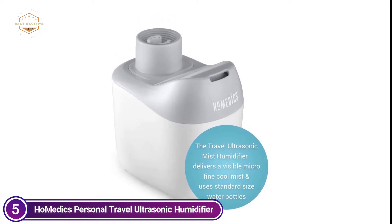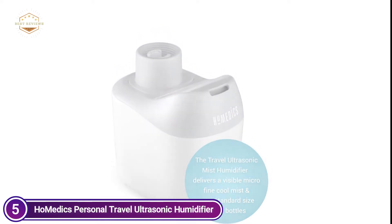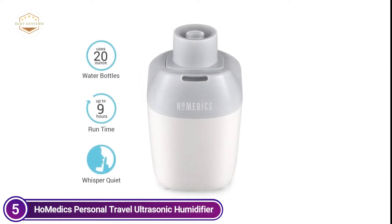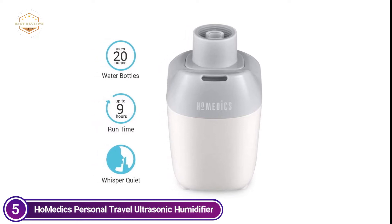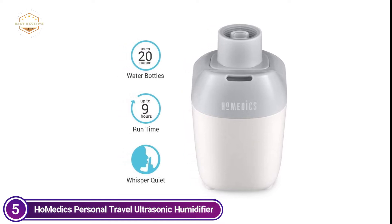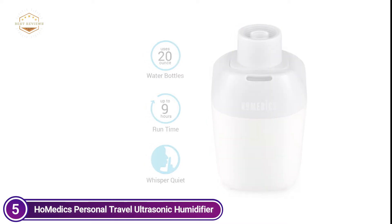It is easy to fit into luggage or a travel bag — cool mist is readily available everywhere you travel. It's a great personal mister for hotels, your bedroom, cubicle desks, and in your car or tent, dorm, or studio apartments with up to 120 square feet. It has a reservoir of 22 ounces which allows you to spray your room all day long for as long as 10 hours.